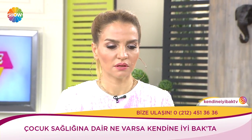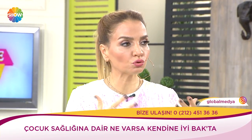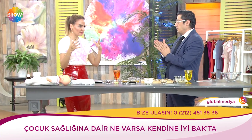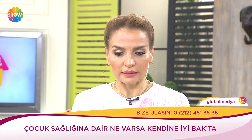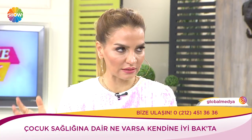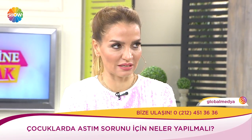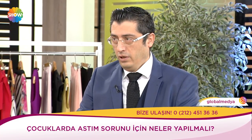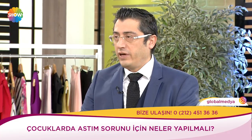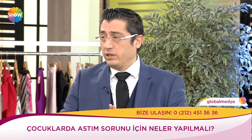Geçtiğimiz günlerde 5-6 yaşlarında bir kız çocuğunun astım komasında nefes alamadığını gösteren video paylaşıldı. Aile doktor bulamıyordu; sosyal medya devreye girdi ve çocuk hastaneye götürüldü. O noktada ailelerin yapması gereken nedir? Ne zaman çocuğun sıkıştığını anlarlar? Nefes alamıyordur. Bunu 8-10 defa yaptıktan sonra bitkin düşmeye başlar — o an çok tehlikeli.